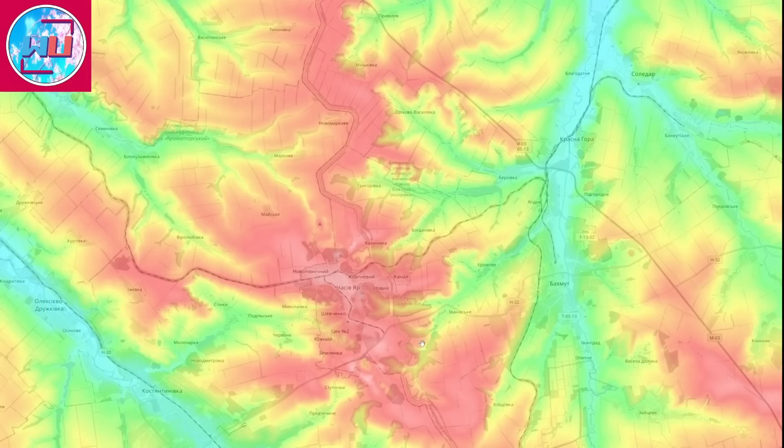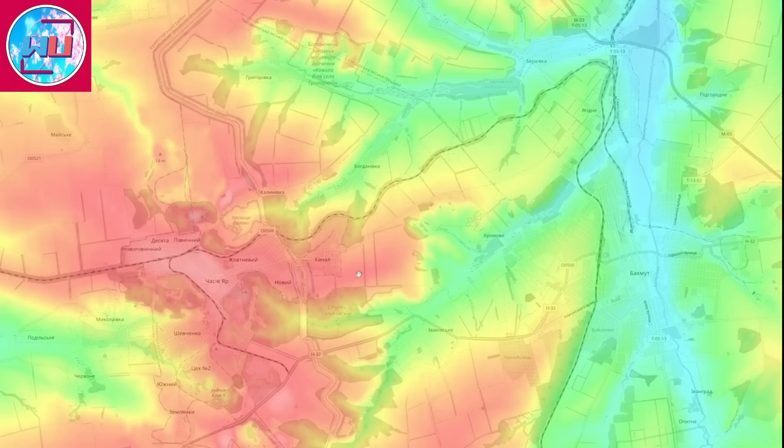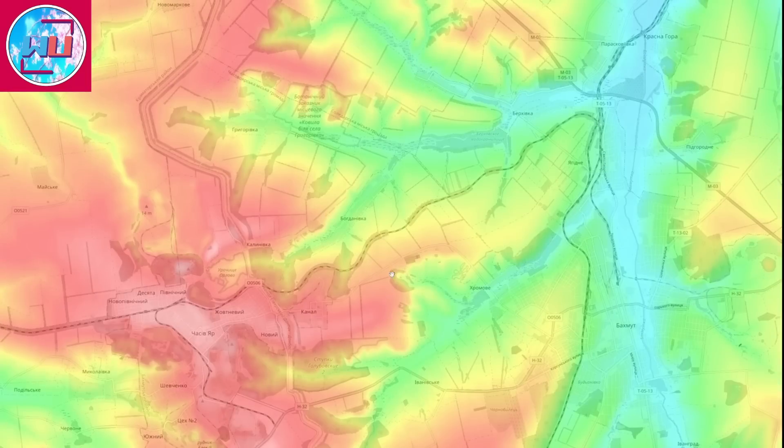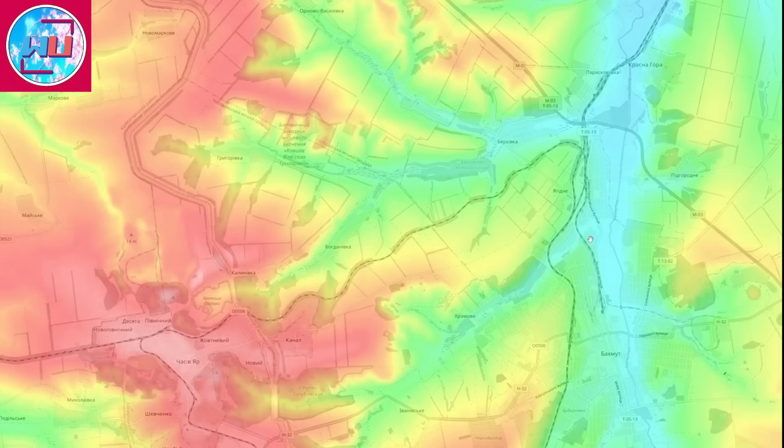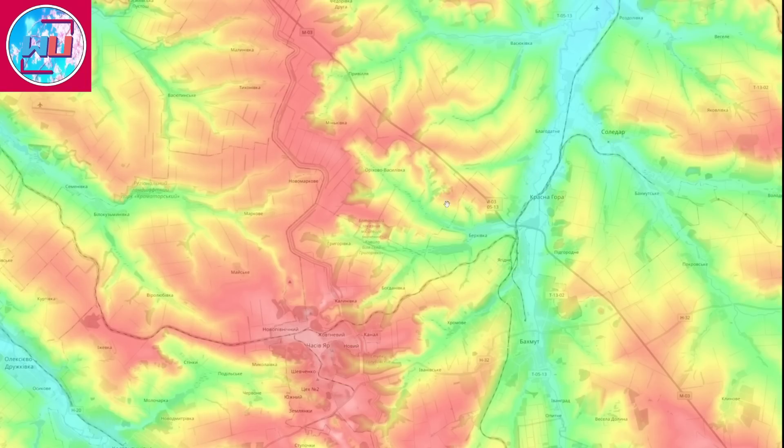In the southwestern area, Russian forces are already controlling the highlands south of Ivanivske and are now advancing northwards along the hills trying to gain control. If they continue their attacks in the direction of Chasiv Yar and northeastwards they'll be able to capture the hills to the southwest and west of Bakhmut, cutting off all the roads going to and from Bakhmut. If they then take control of those highlands, the road will be completely severed, and advancing further north would cut off any Ukrainian forces attempting to retreat.